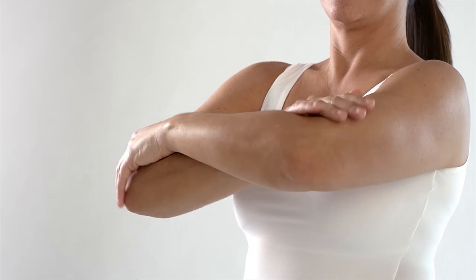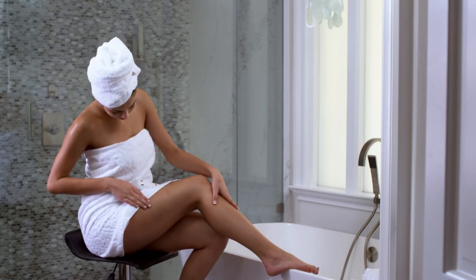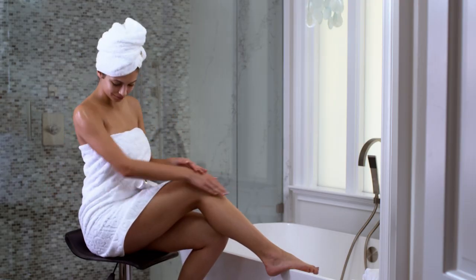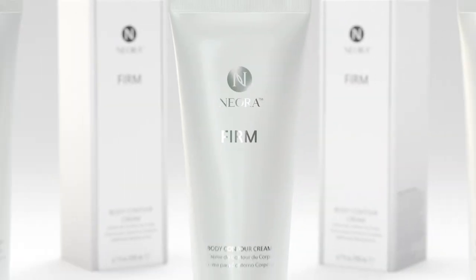Whether it's love handles, sagging arms, dimpled thighs, or a flabby stomach, we all have body issues that can lower our self-esteem and challenge our confidence. With Niora's Firm Body Contour Cream, we can regain that confidence.